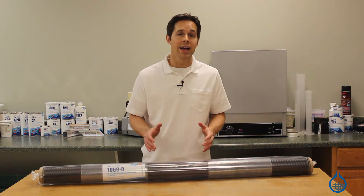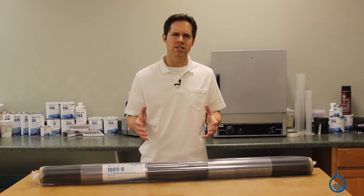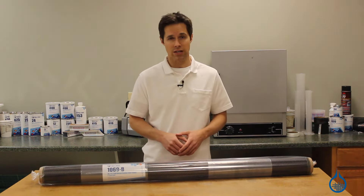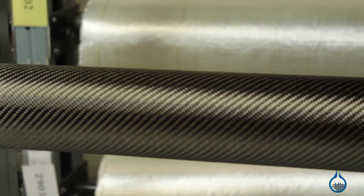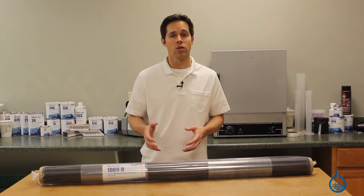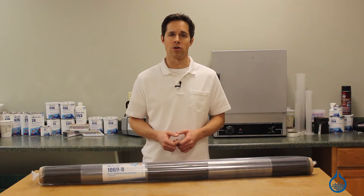Carbon fiber also boasts the highest compressive strength, the capacity to withstand loads that compress, and flexural or bend strength in the industry. The 2x2 twill weave must be used with a resin system in order to fully realize all of these strength properties and create a hard laminate part.